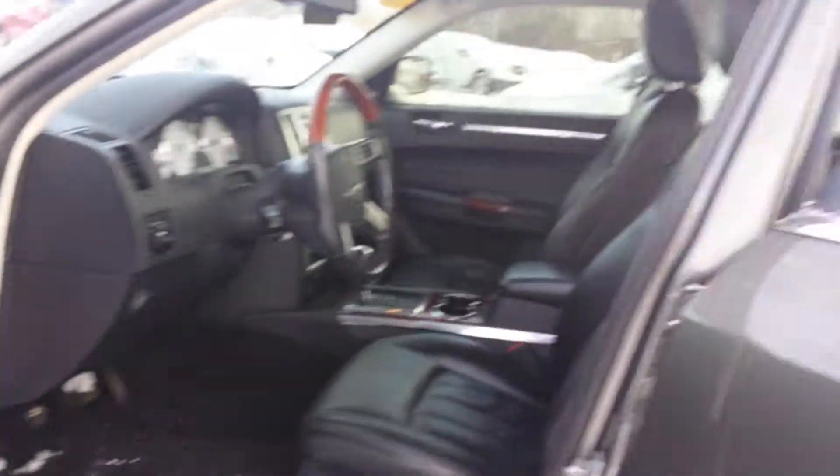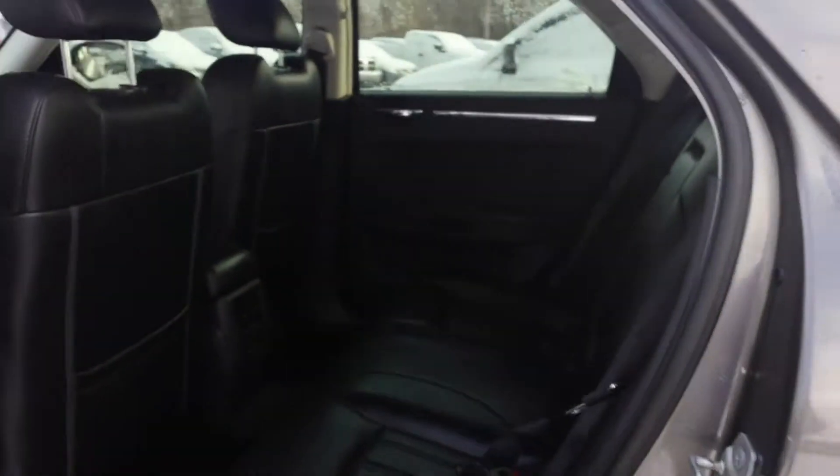Check out this back seat. Roomy — I cannot reiterate how roomy this vehicle is. It looks amazing.